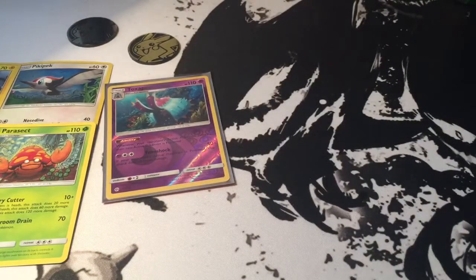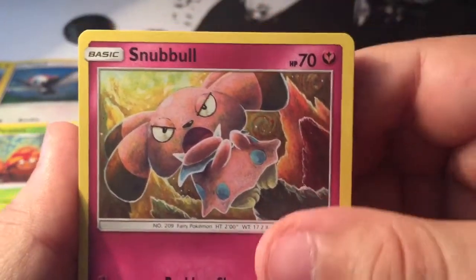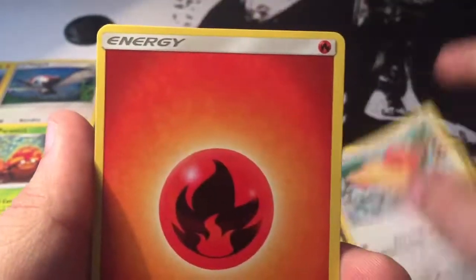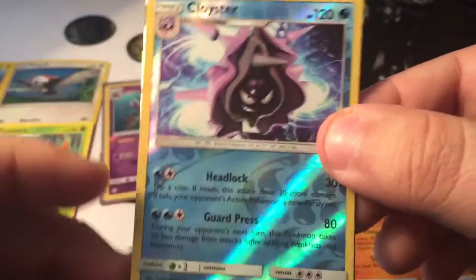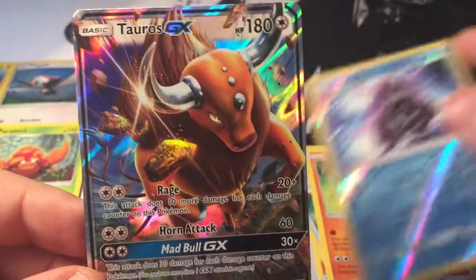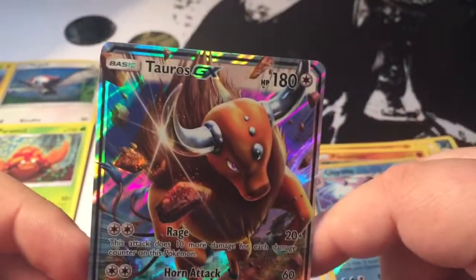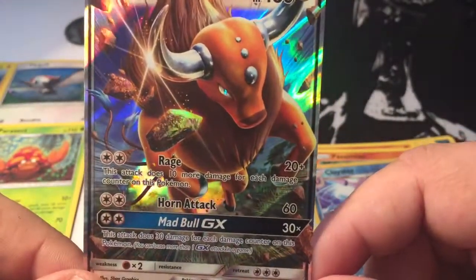So, last pack. Hoping for a GX. My luck has been off lately, so hopefully we can get something right here. We got a Snubble, Alolan Rattata, Sandile, Pikipek, Spearow, Fire Energy, Boldore, a Dusk Ball, Passimian, Cloyster. Love the reverse on this. Uh-oh, I saw something in the pack. Nice reverse. Love it. Now, Rare is gonna be a Tauros GX. Our first GX that we've pulled.